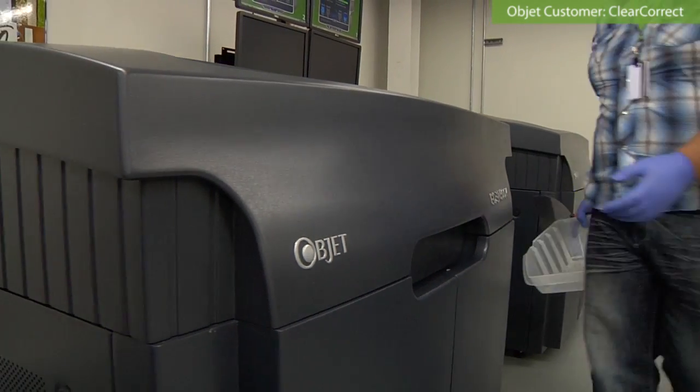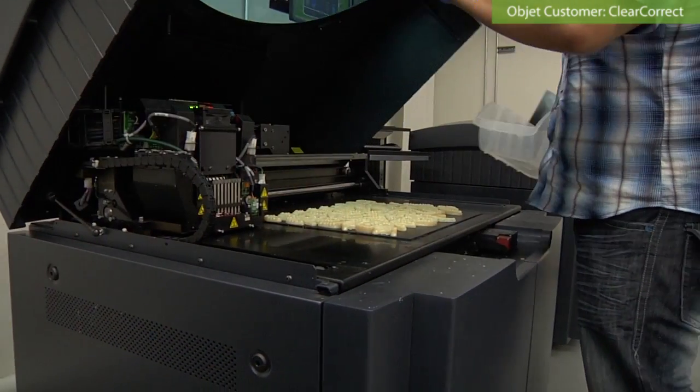Adding 3D printers to our production process means that we can easily scale up. We can easily scale with the demand, reach more doctors, deliver them faster without the problems we had with our previous processes. We're anticipating getting a whole new batch of printers here soon.